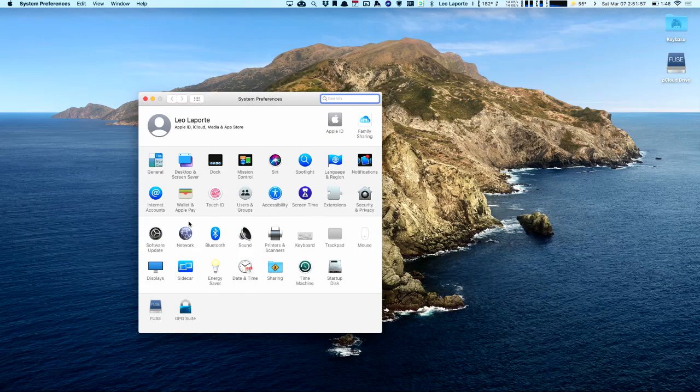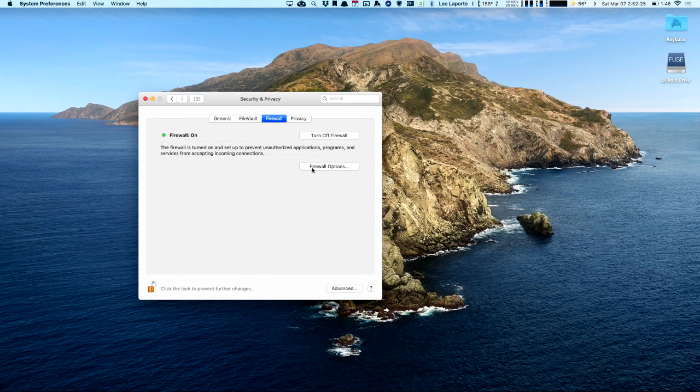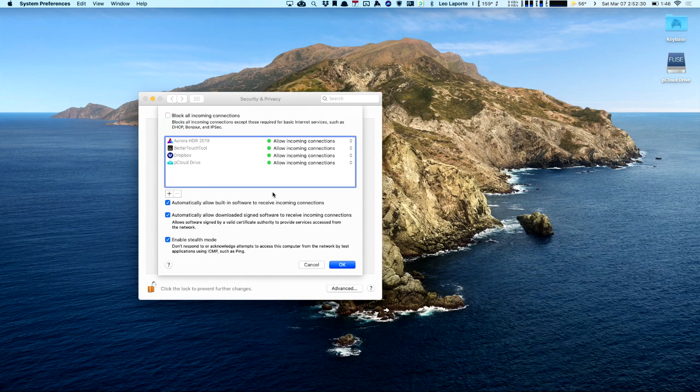The Mac actually comes with a very capable firewall — and I probably should show it, I hope you all know it. It's built into the system preference pane. Just go to the Security and Privacy preference pane and click the Firewall tab. I can go into Firewall Options. You can see mine is turned on — it blocks incoming connections.